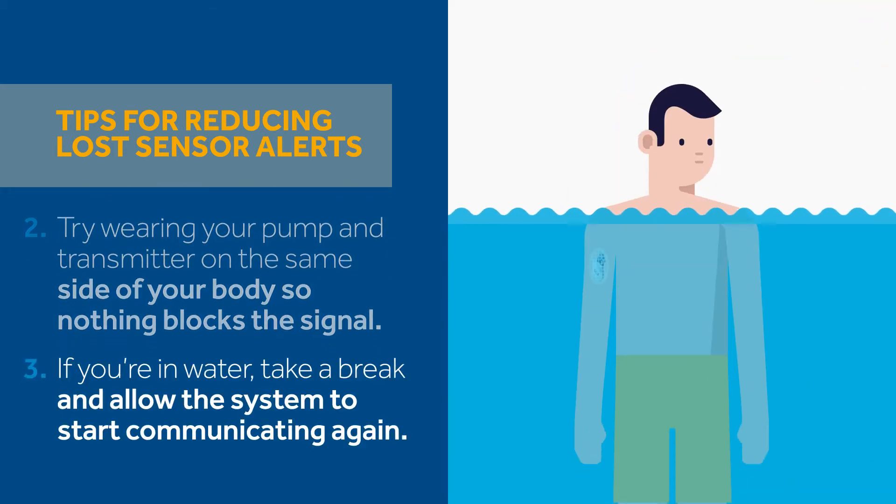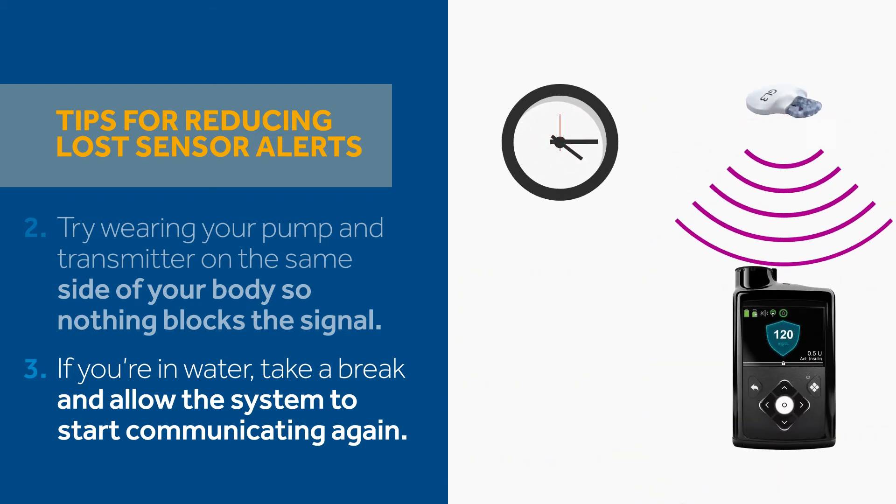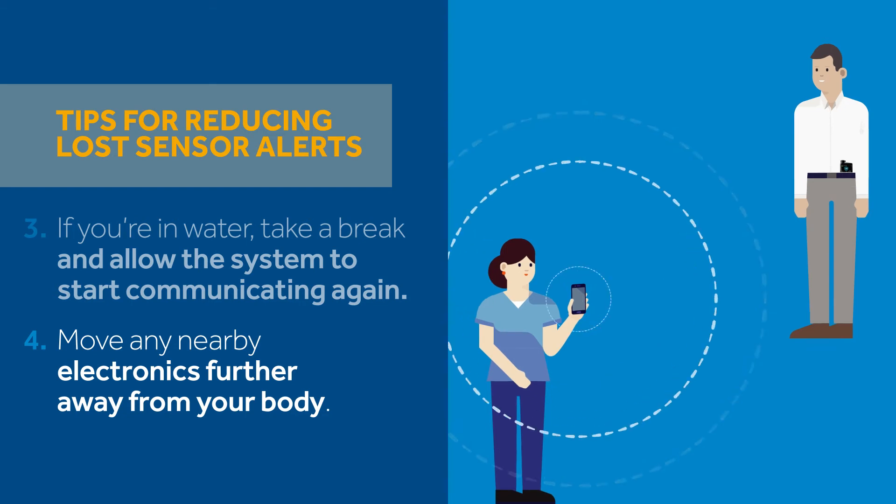Three, if you're in water, take a break and allow the system to start communicating again — this could take up to 15 minutes. Four, move any nearby electronics further away from your body.